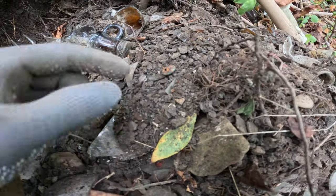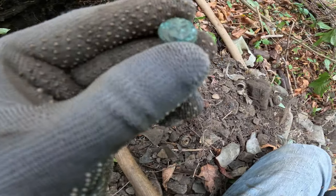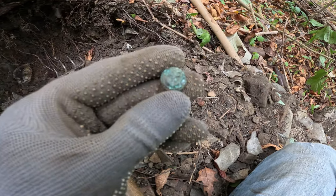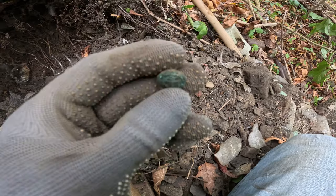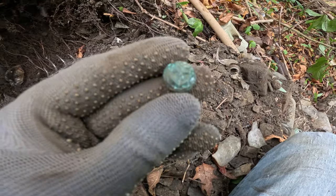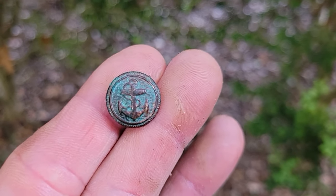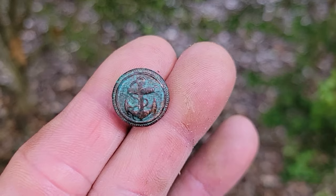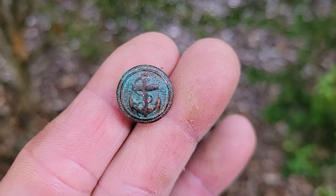I saw a flash and thought it was a coin but it's a snap, and it's got something on it — I think it's an anchor with a chain. If it is, that's going in my military display case. It's a nice little find, nothing crazy but kind of cool. I'm glad I saw that. I'll show you why I love it — it's going right in a frame with similar stuff I've dug on places just like this.